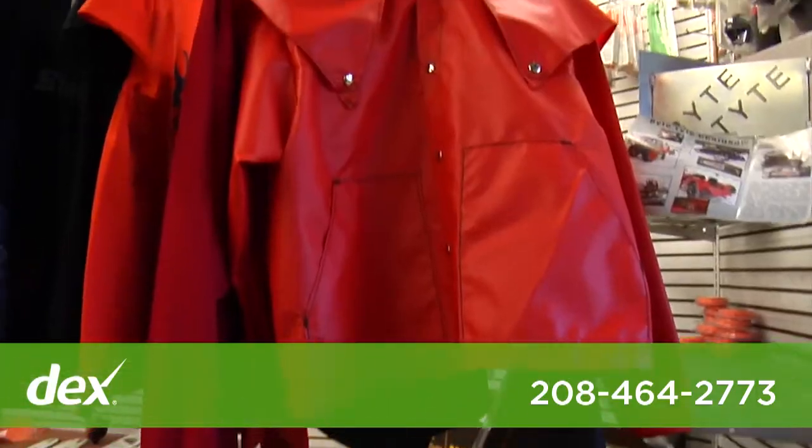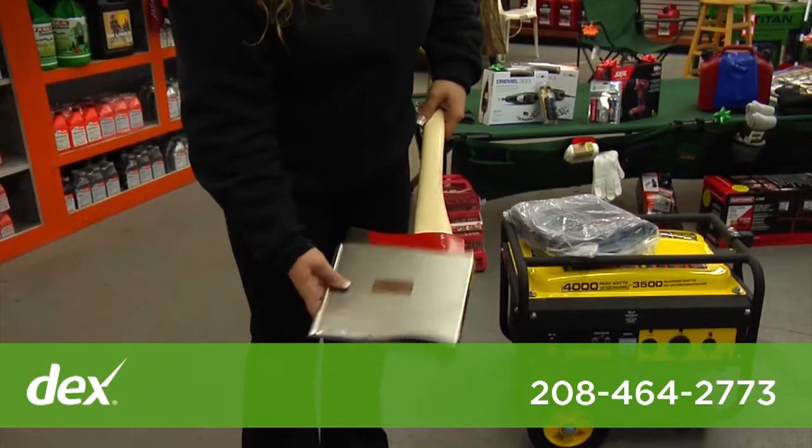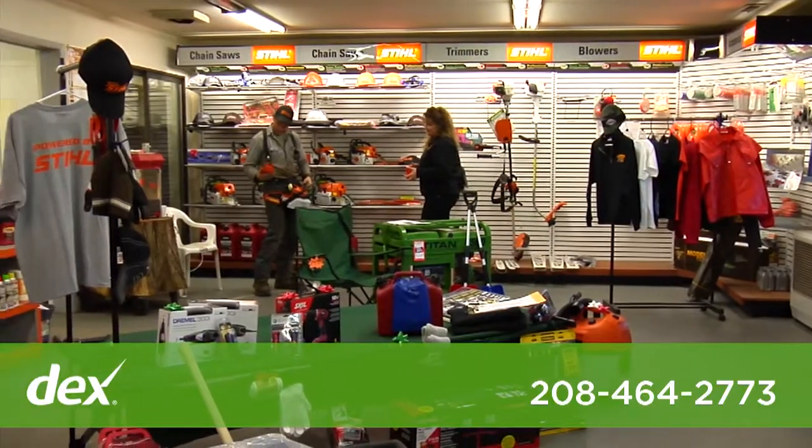We offer raincoats that are exclusive, hand made and durable. We also have saw and axe scabbards that are hand made. These products are made in Idaho.